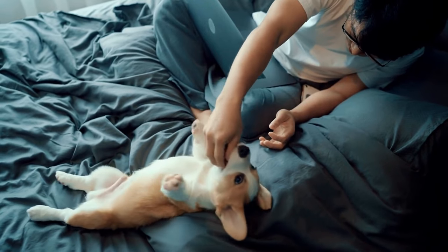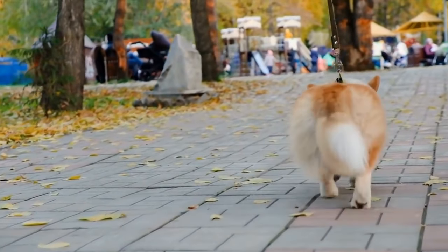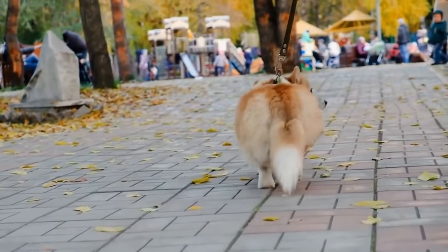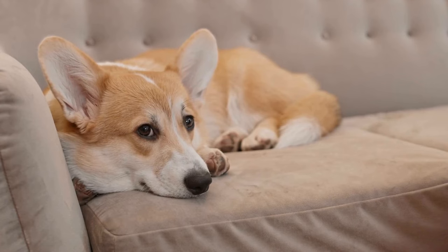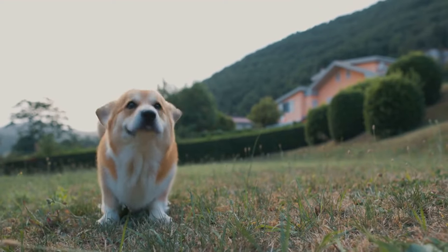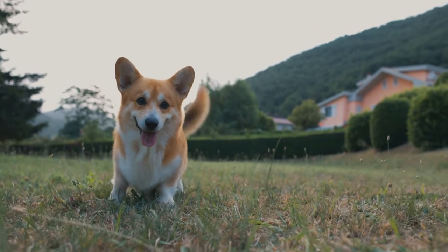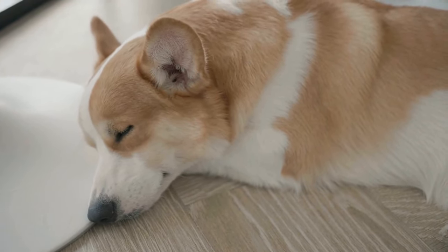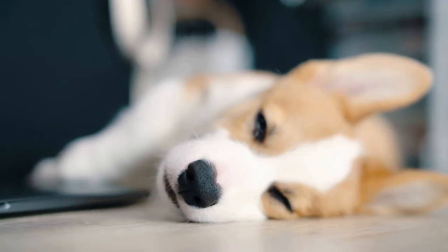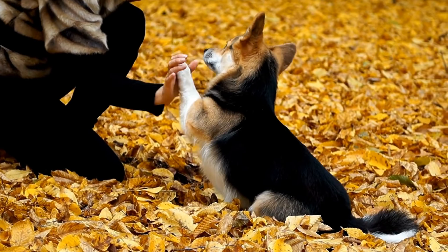Photography is another powerful medium that can capture the essence of Pembroke Welsh Corgis. Photographers aim to capture the personality and character of these dogs through their lens, often focusing on the expressions in their eyes, their playfulness, and their undeniable charm. One photographer who excels at this is Sarah Parker. Her photographs tell a story, showcasing the bond between humans and dogs, and capturing the genuine joy and happiness that corgis bring to their owners' lives. Through her lens, she manages to capture the quirky nature of these dogs, creating heartwarming and memorable images.